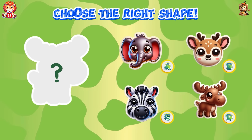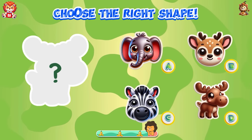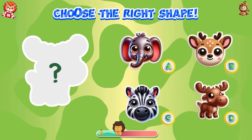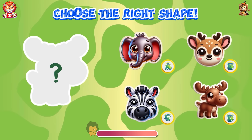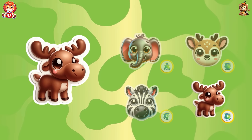Choose the right shape. The correct shape is answer D — it's a moose.